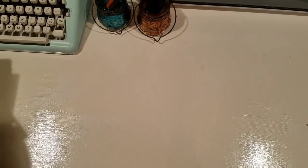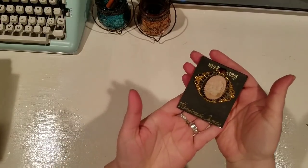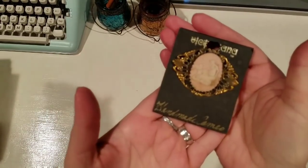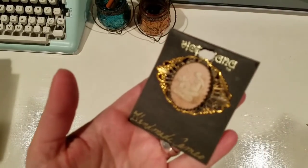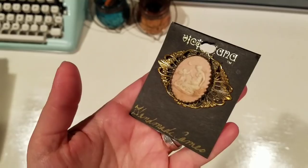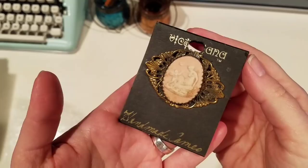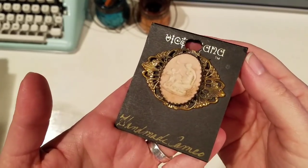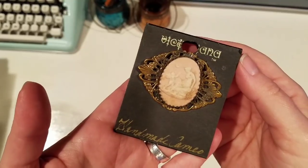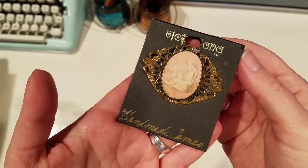Next we have this little brooch - I love everything cameos. I can't decide if I want to use this on a quilt or if it'll go on the cover of a journal, but I absolutely love it. So pretty.